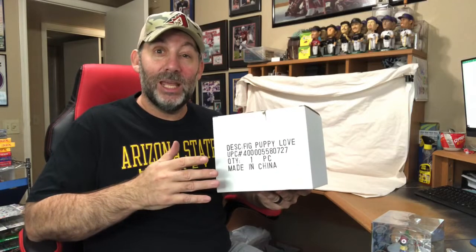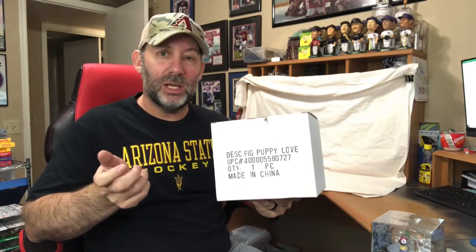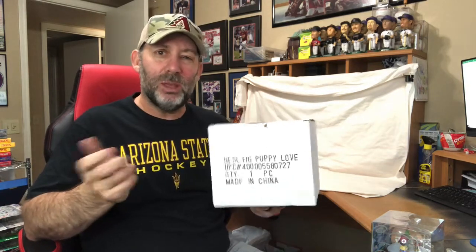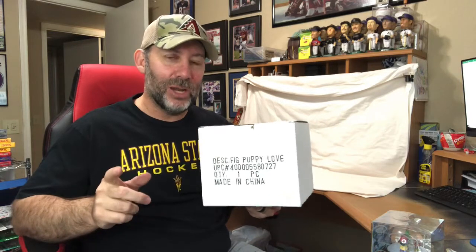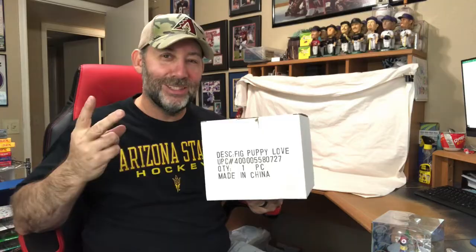That's everything I have for today. I haven't been out thrifting a whole lot lately — I've picked up some sports items and I'll show a few of those in maybe my video tomorrow or on Saturday. So stay tuned, thank you all for watching, see you next time.